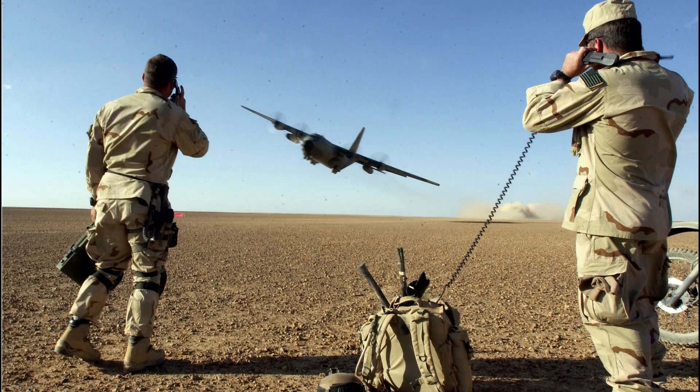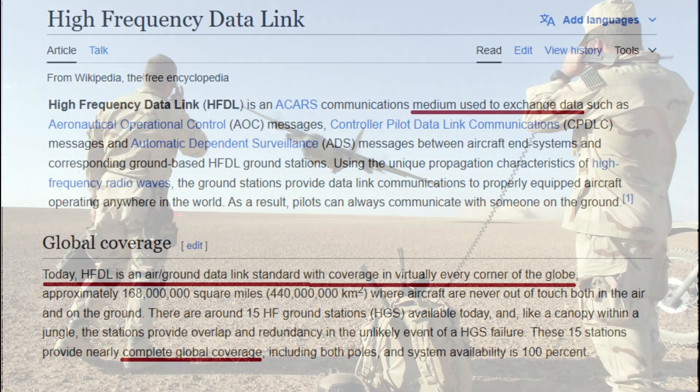That's US military communications. On 15,250 kHz there is a digital audio signal called HFDL. I cover this in more detail in my 35 meter band videos, so take a look at that if you want more information. Basically it stands for High Frequency Data Link, which is a digital communication mode between ground and air.